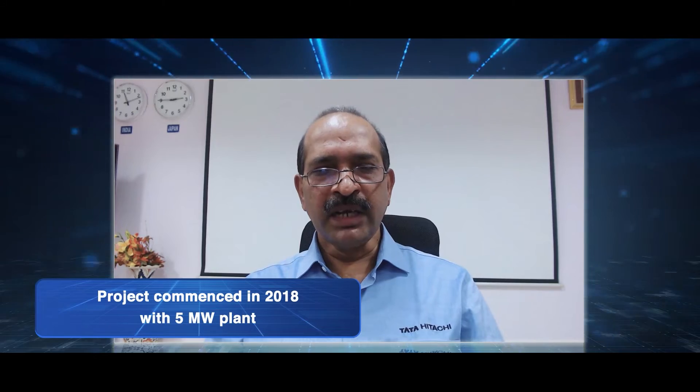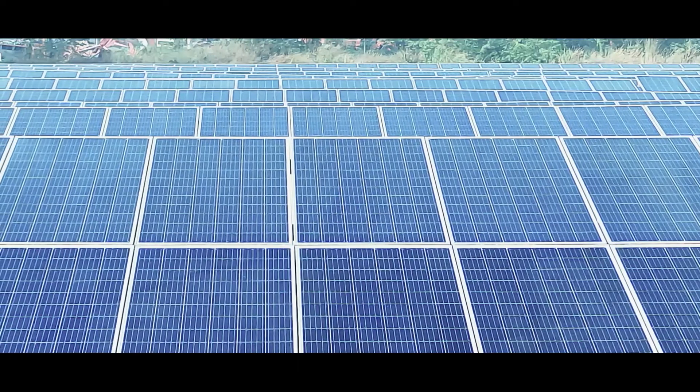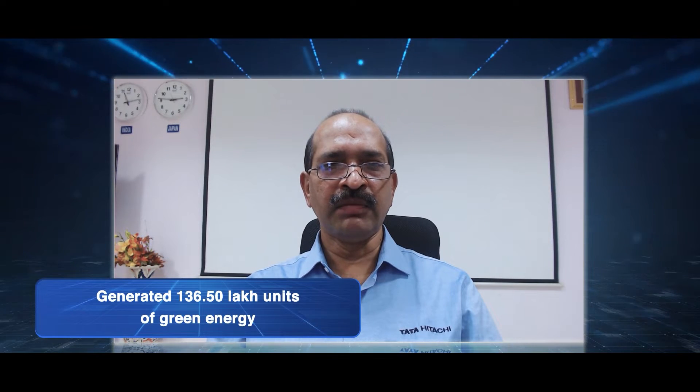The project commenced in 2018 when we set up a captive solar power plant of 5 megawatt capacity in Phase 1, which generated 65 lakh units of electricity per year. In 2020, we expanded the capacity by another 5.5 megawatt to generate 71.5 lakh units additionally. After completion of Phase 2, we were able to generate a total of 136.5 lakh units of green energy every year.